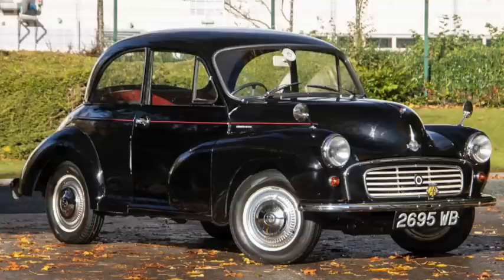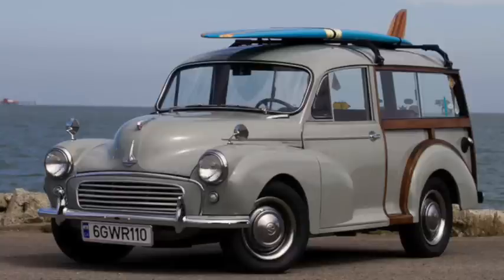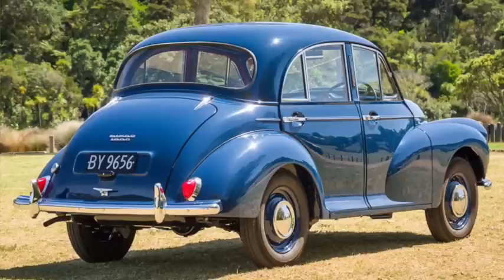The Morris Minor carried on for quite some time, as the 1,000 starting in 1956. It had an 86-inch wheelbase, was 148 inches long, and weighed 1,700 pounds, using the Austin 950cc engine, although with a 37 horsepower rating. Top speed was 70, and 60 took 17 seconds.